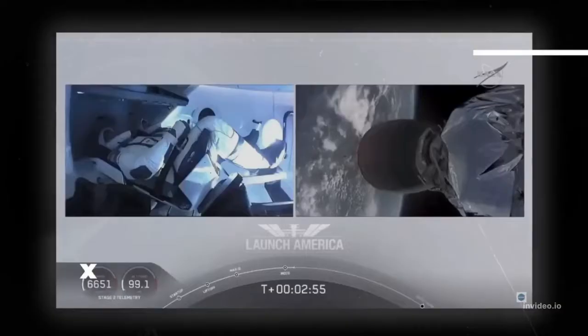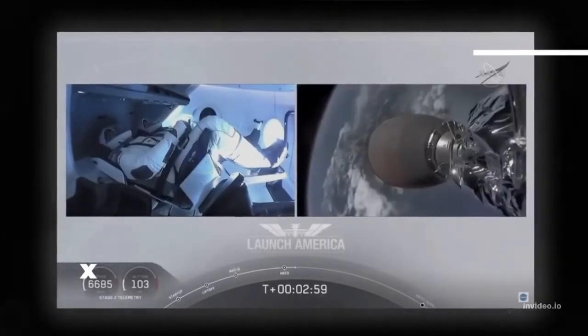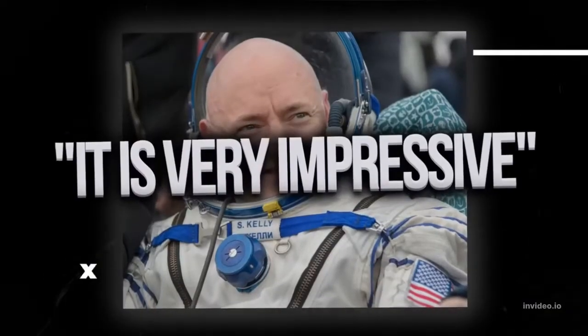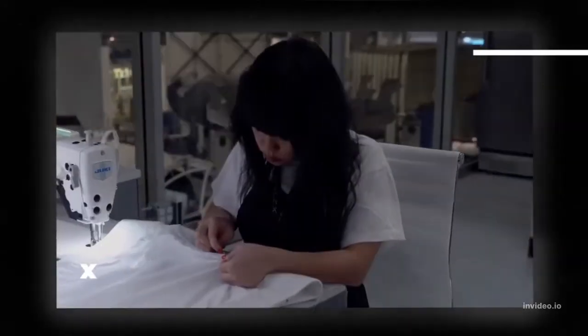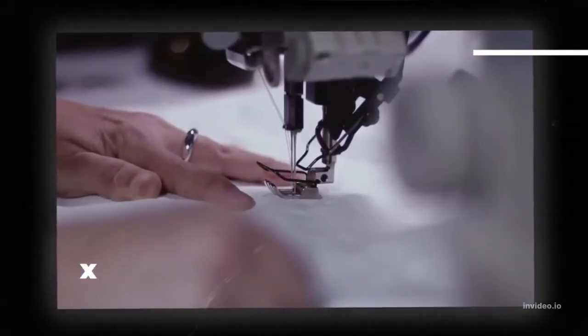NASA astronaut Scott Kelly, who has spent a year in space, said: "It's very impressive. I think it's going to do very well in protecting the crew." The suit is still in development and will need to undergo a lot of testing before it's ready for use, but SpaceX is already planning to use it on its next space mission, scheduled for 2018. So far, Musk has only revealed the exterior of the suit, saying the interior is still a work in progress.